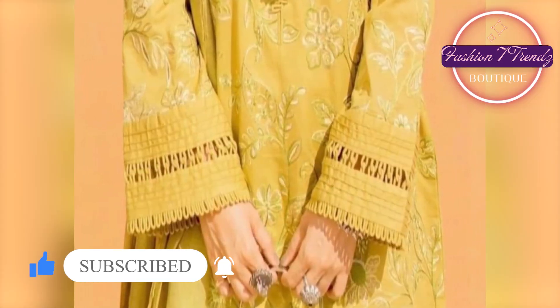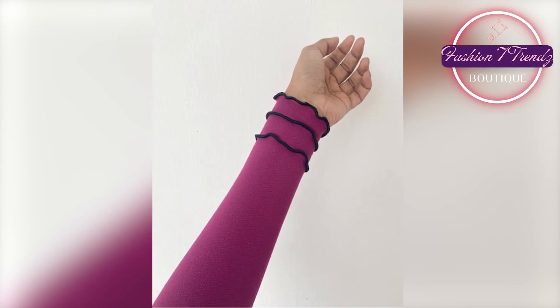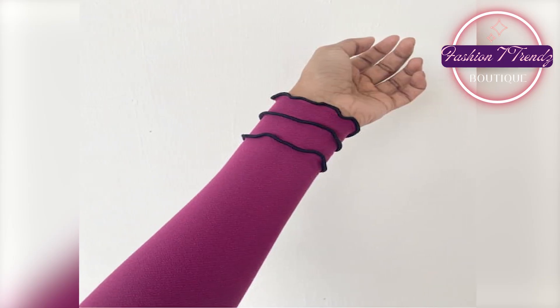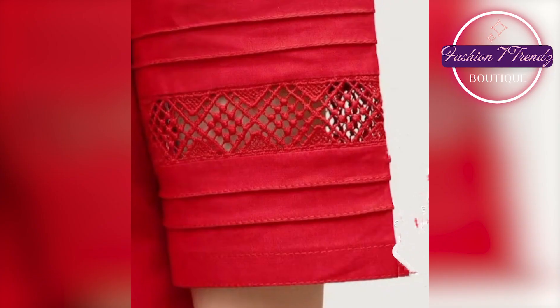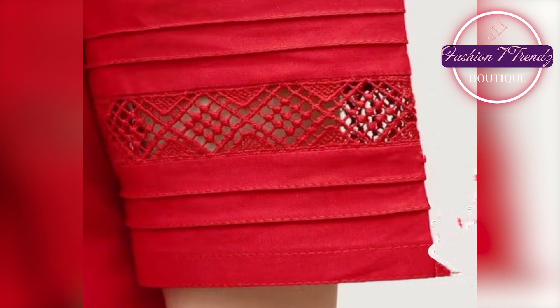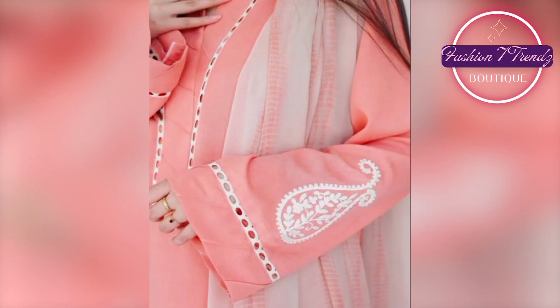If you look at the end of the video, there is another design. Look how elegant it is, so beautiful. This sleeve design in 2020 is unmatched. Every design is very special, you will feel very special. Look at these sleeves, you will feel happy.